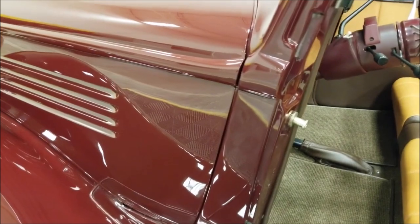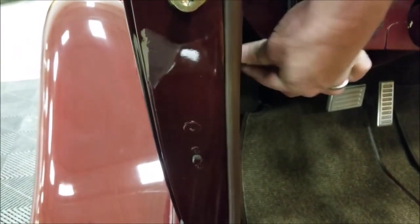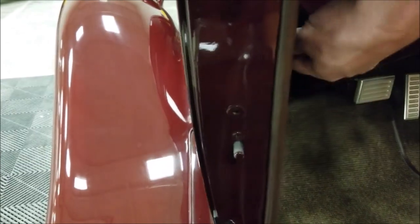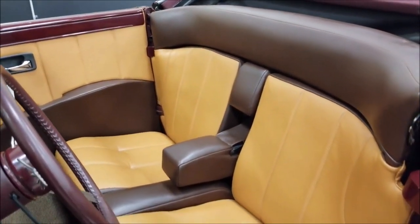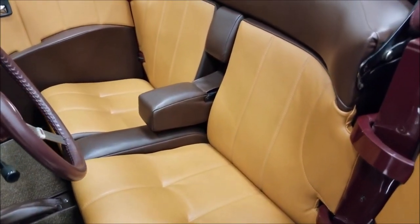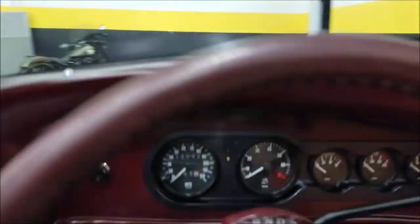That's where the hood latch is going to be on this one. This right here is locking your suicide door — it does have locks with suicide doors. How you sit down in this car is very comfortable. Let's go ahead and start this up. You do have a tilt column in it also.